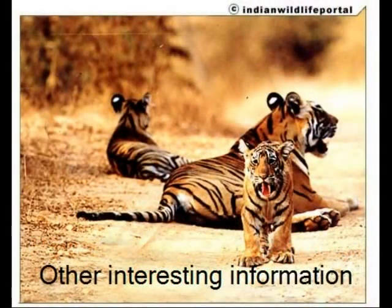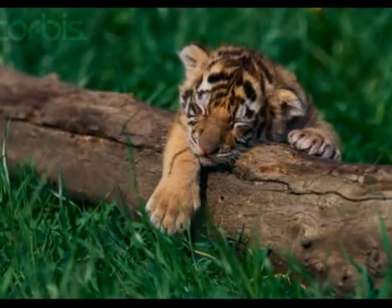Other interesting information. An adult tiger has 30 teeth. A tiger can make its first kill at 18 months of age. Approximately 50 humans are killed by tigers each year. I hope you liked my presentation.